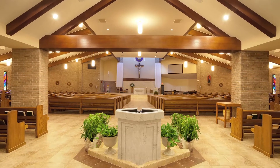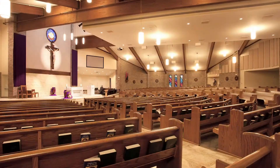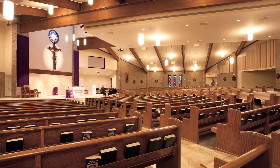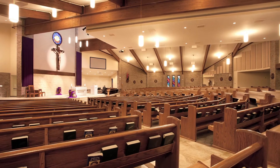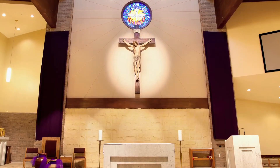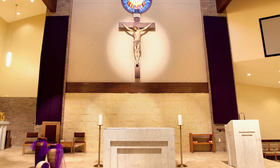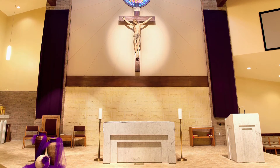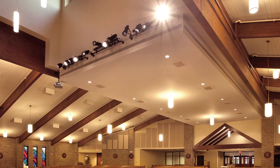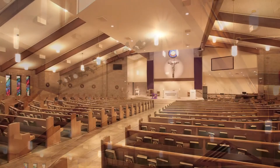We redesigned and liturgically correctly placed the altar, ambo, and tabernacle, and brought more of the iconography that Catholic ministry uses into the room at the desire of the priest of the parish. We incorporated new technology, new audio-visual systems, and new lighting, all of which allow the building to function more effectively for their style of worship with music and with the spoken word.